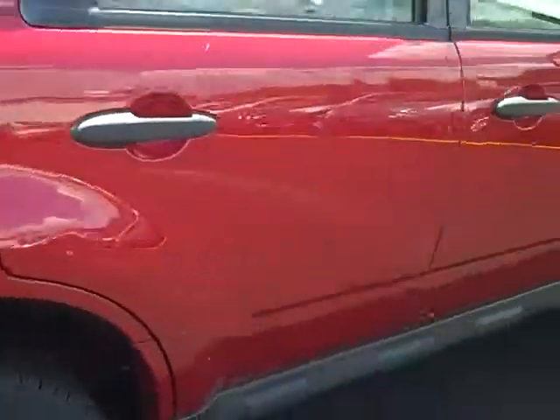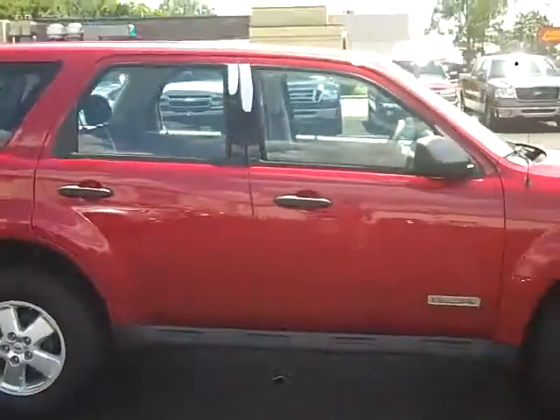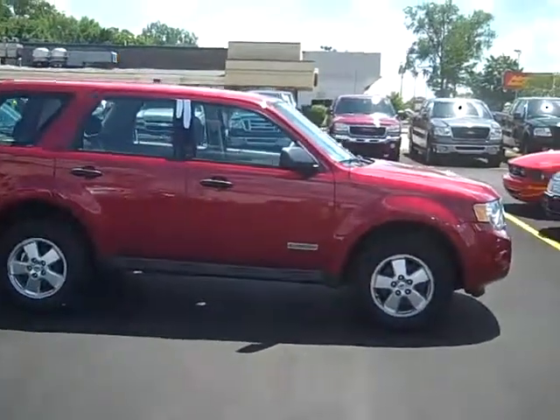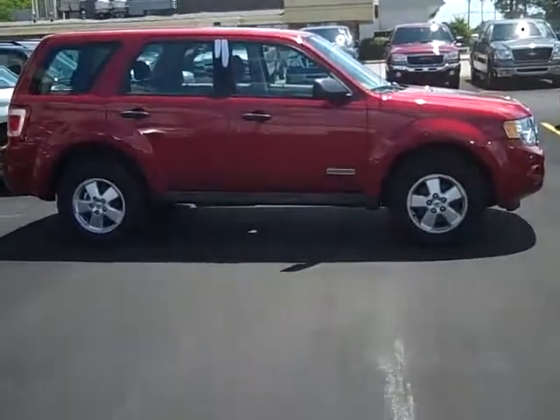Set up a test drive on this 2008 Ford Escape — simply give myself, Scott Brindley, a call at area code 989-698-4242. Again, that number is 989-698-4242. Hope you have a great day.